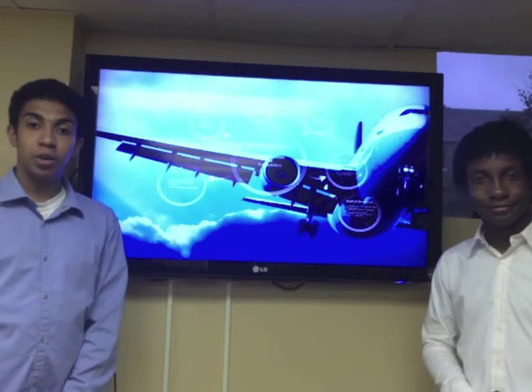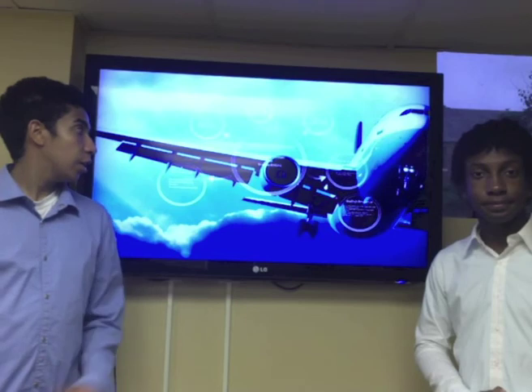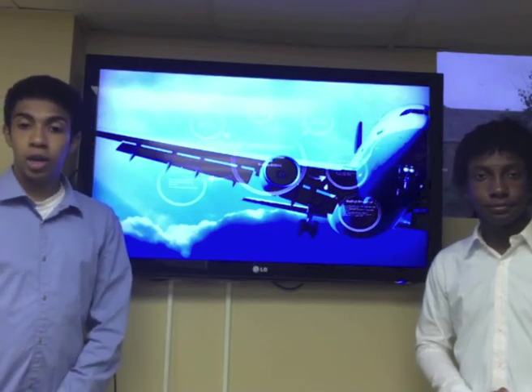That is our presentation on aerospace engineering. My name is Zachary Dawson. I'm Brad Jenkins. Thank you for listening.